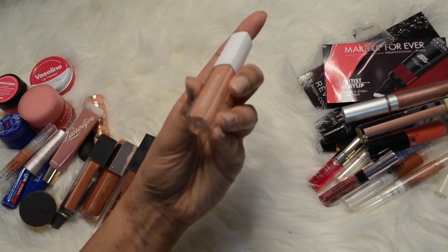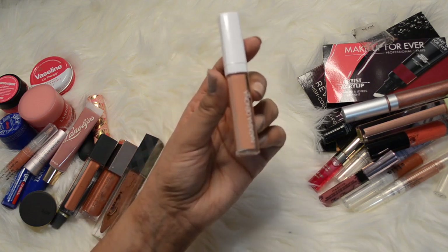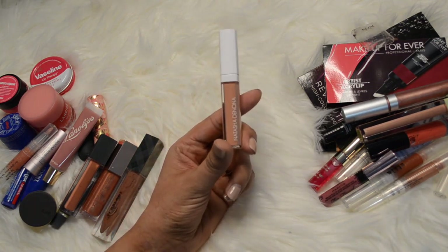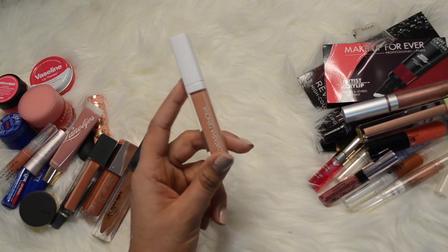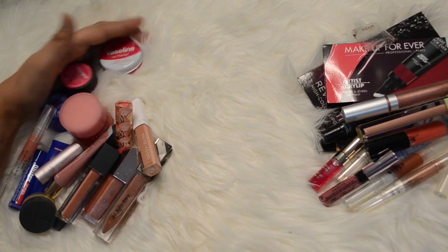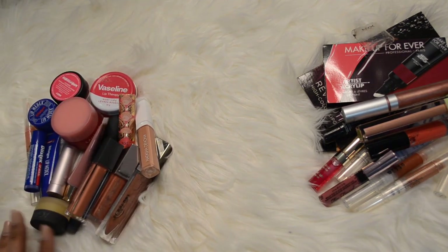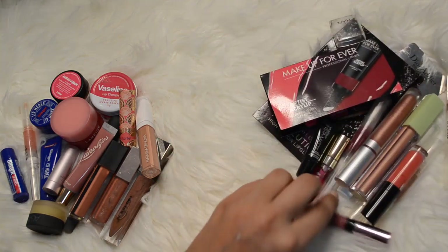I have this one by Natasha Denona in the color Flesh - this was recent, just before Christmas when it was on sale. The color is actually really light on me, so unless I mix it with something darker it's a bit much, but I'm going to keep that one. And of course my Pat McGrath lip gloss is still missing and I'm really sad about it, but when and if I find it I'm keeping it. So here's everything I'm keeping from my lip balm and lip gloss products, and this is what I'm decluttering - I think I did pretty decent, about 50% kept.